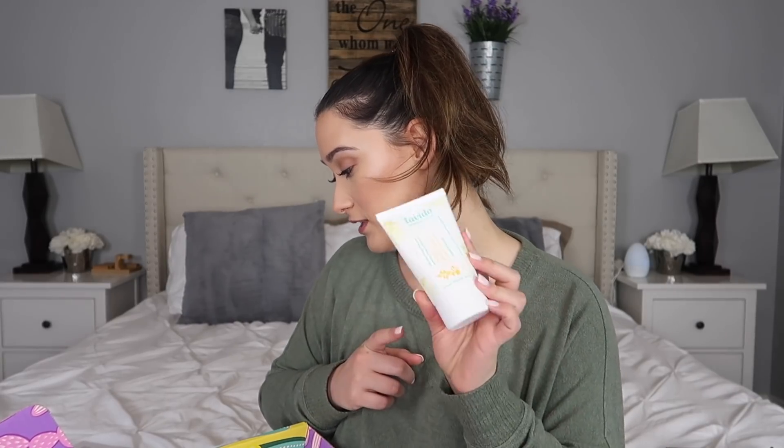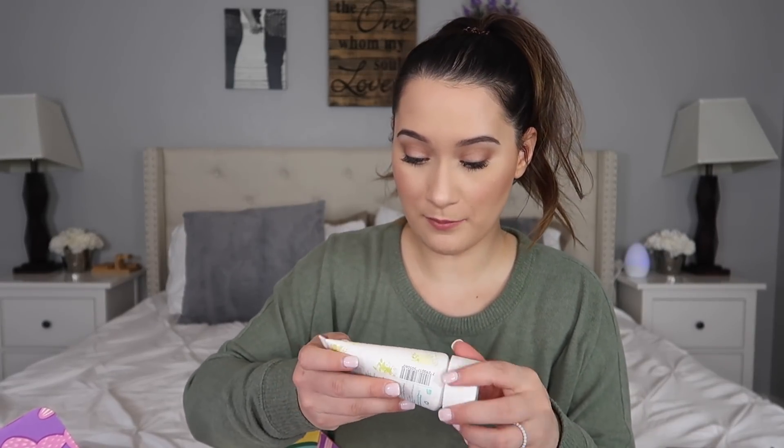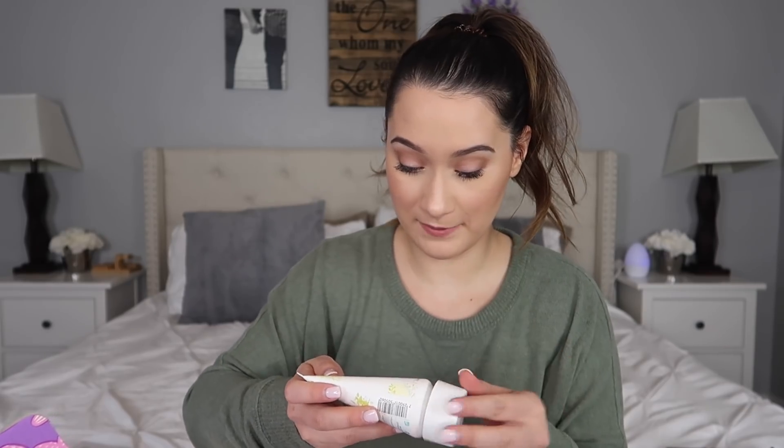The next thing is the Levito Inspired by Nature body lotion, suitable for all skin types. This is something all members could customize — you could have received this, some copper measuring spoons, or a mystery item. This retails for $19. Let me smell it — oh, that smells really good, really fresh! I'll probably end up giving this to my friend because she loves citrus smells and she's going to go crazy over it. That's another great thing about this box — items that don't work for you can make great gifts.